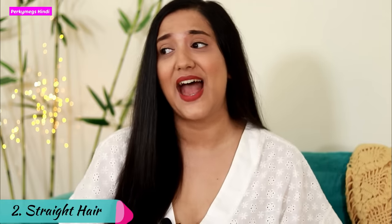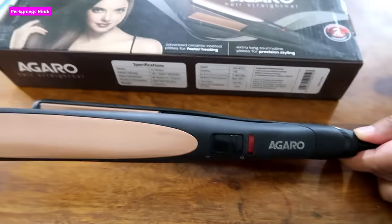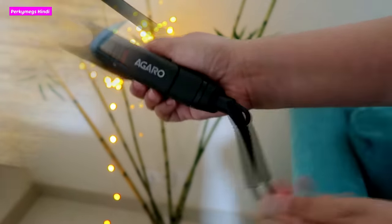Tip number 2 is sleek straight hair. Straight hair always gives a very polished look and never goes out of fashion. If you have wavy hair, you will need to use a straightener. Let me quickly show you how to straighten. I am trying out this Agaro HS4532 hair straightener these days. It is quite affordable and comes with a 360 degree swivel long cord so you can easily straighten your hair.